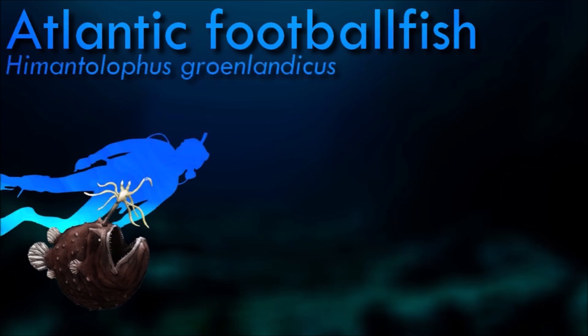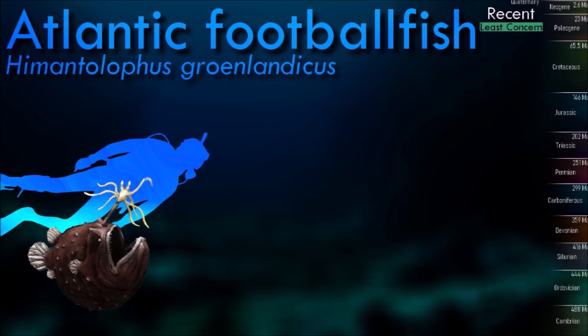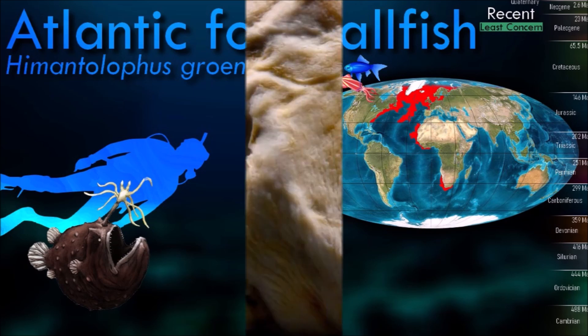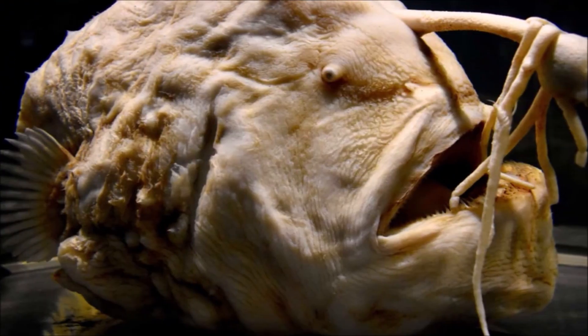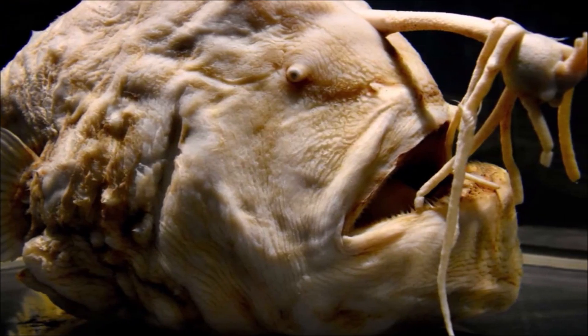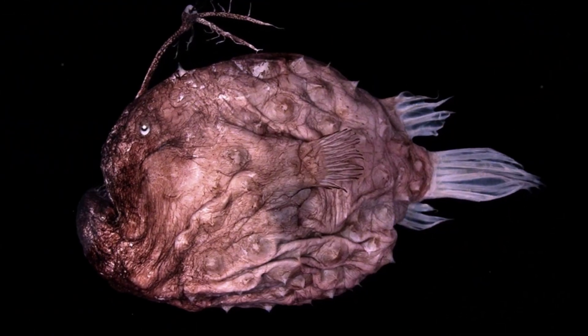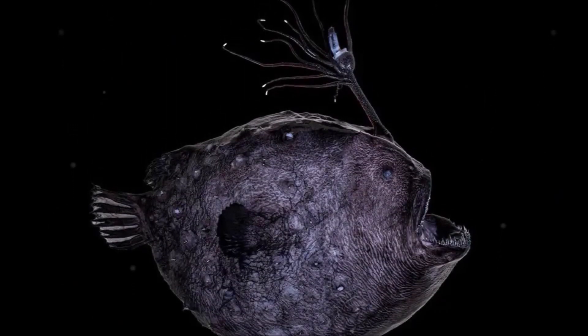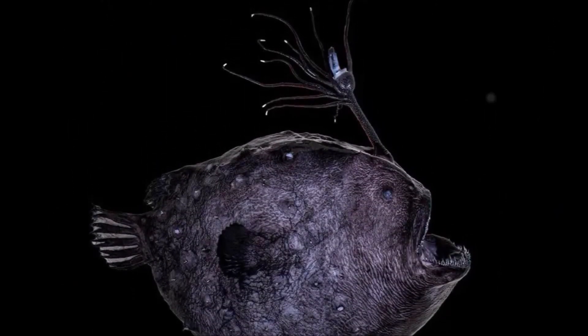Female Atlantic footballfish are about 60 cm long, while males are much smaller at only 4 cm. The female's extremely rotund body is studded with bony plates, each bearing a central spine. The modified ray on the head makes a thick fishing rod tipped with a lure on a central luminous bulb, which it uses to attract smaller fish in the dark abyss. Despite the male's tiny size, it is not parasitic, unlike the males of many other anglerfish.